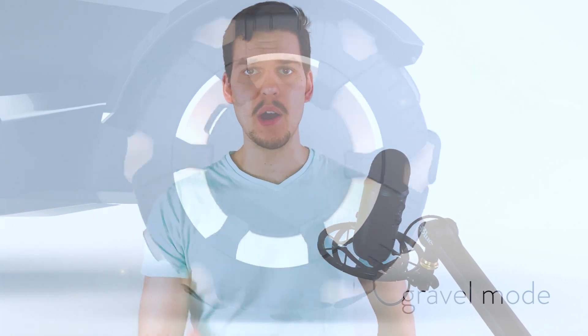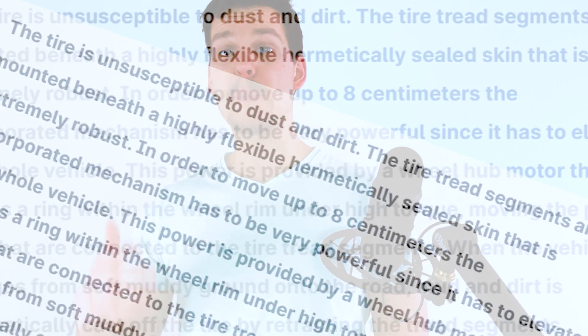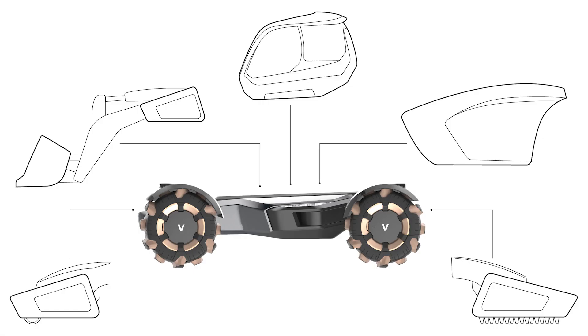The tire tread segments are mounted beneath a highly flexible hermetically sealed skin that is extremely robust. In order to move up to 8 centimeters, the incorporated mechanism has to be very powerful since it has to elevate the whole machine. This power is provided by a wheel-hub motor that rotates a ring within the wheel rim under high torque, moving the piston rods connected to the tire tread segments. When the vehicle changes from soft muddy ground onto the road, mud and dirt is automatically cast off by retracting the tread segments. You can actually pop off the cap and replace it with a tub, or thanks to these rails, attach any kind of implement you would like and let the machine work on its own.